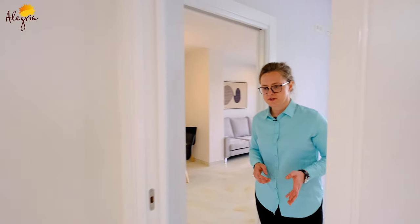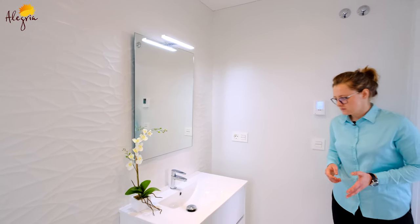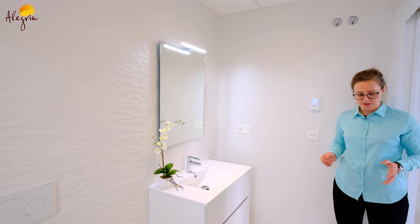The main bathroom is very similar to the first one. It has a sink, a toilet, a shower, and also you'll have heated floors here.